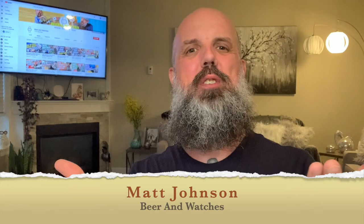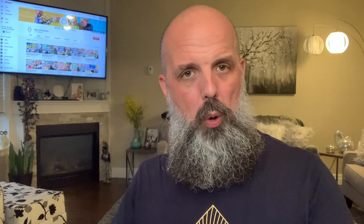Hi everyone, I'm Matt Johnson and welcome to my YouTube channel, Beer and Watches, where every Monday, Wednesday and Friday, I bring you the very best in watch news, watch reviews, and I always mix it with craft beer brews. My channel focuses on micro brand watches and affordable watches — watches you might not see in your everyday high street store and watches that people like you and me can afford.